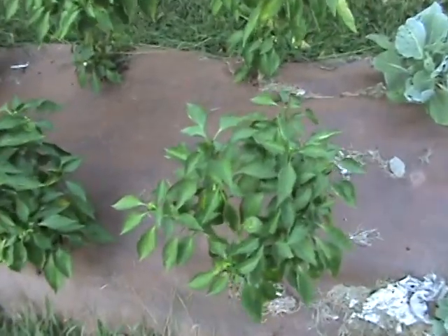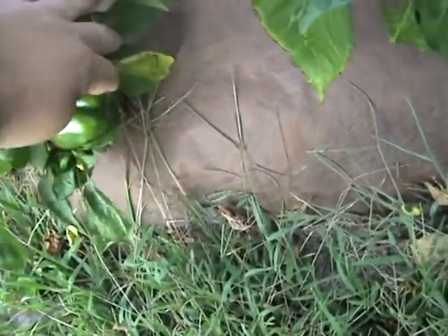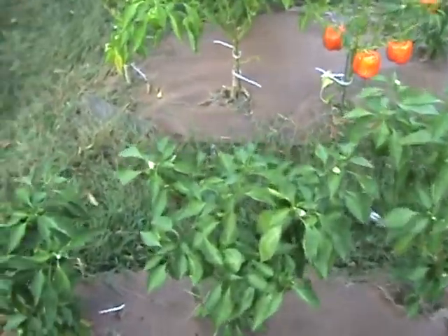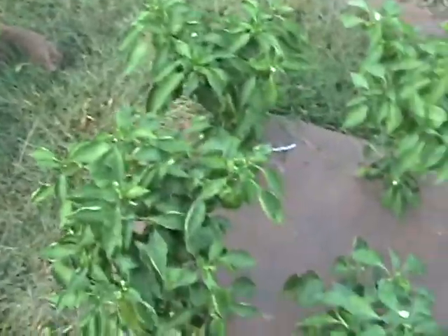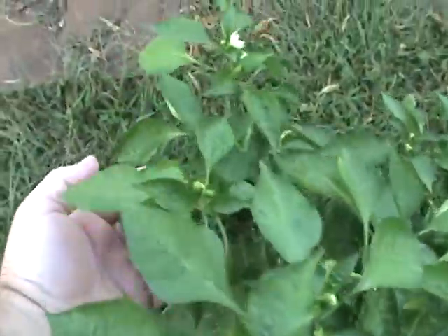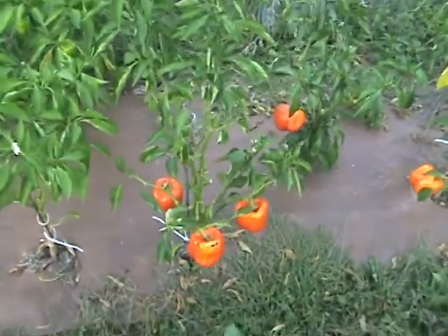Here's our green pepper batch — not a great year, didn't have a whole lot of luck with the plain green ones. We got a bunch but nothing like our other varieties. There are still a lot of little peppers on them, a lot of medium-sized ones, so we'll see how long they go.